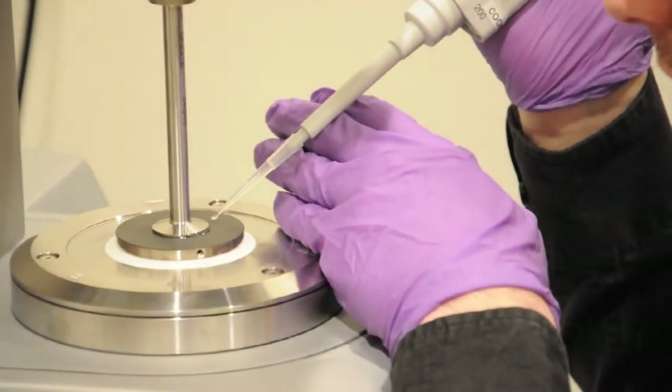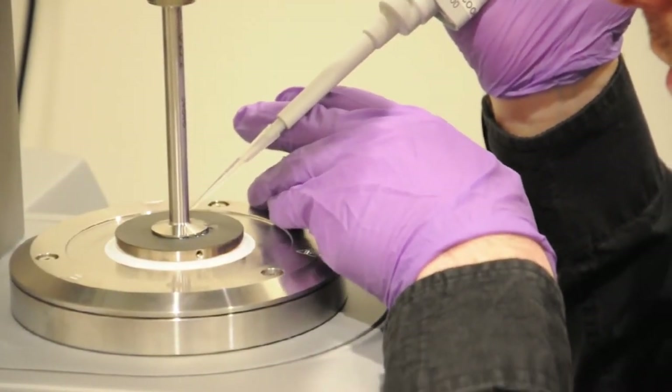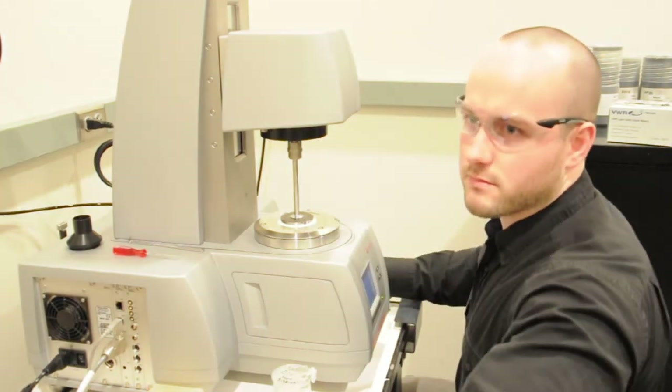A good use of regenerative medicine is regrowing body parts — tissues outside of the body that can then be implanted back into the body to heal whatever was wrong with the person. An example of that might be creating an artificial blood vessel.